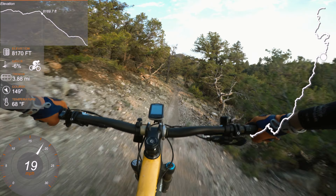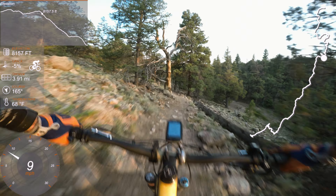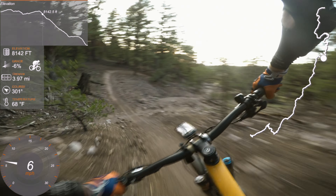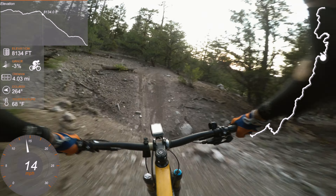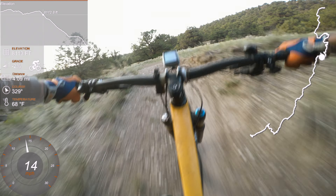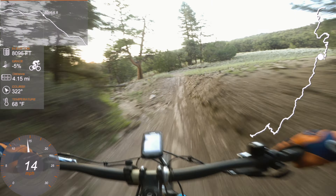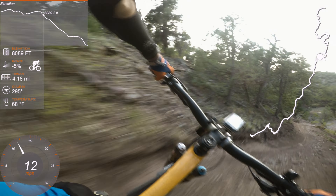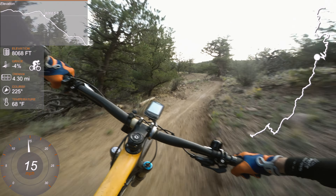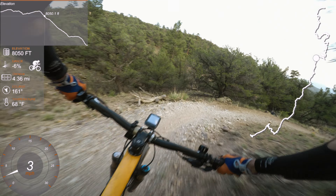At some point it is going to change to going downhill. I guess I'm not done climbing. I am tired. Might I finally be on the downside? A little spicy — no dab. Sweet.